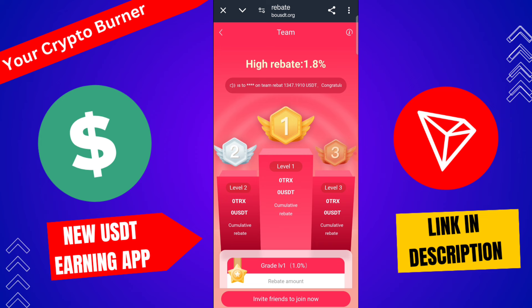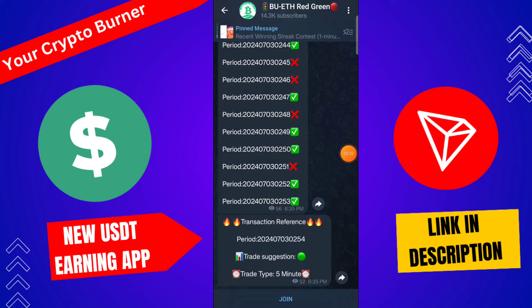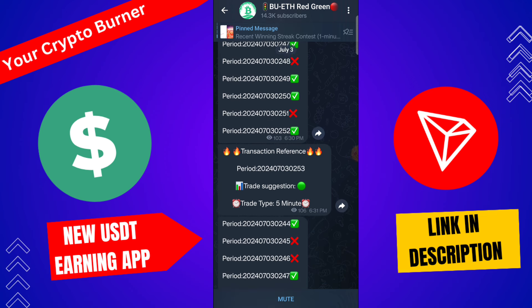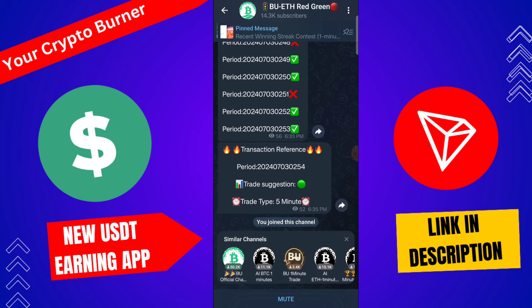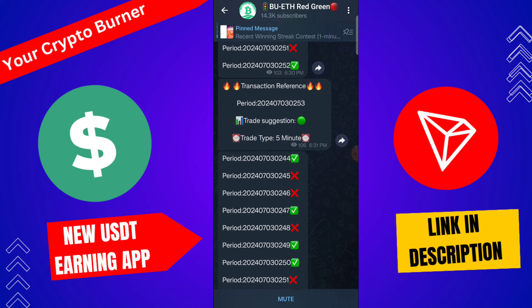Click your invite friend and join, copy the referral link, and share with a friend to earn money. You can also join the BU ETS red-green group from this platform — this is also a prediction group. Copy the transaction signal — trade suggestion, trade on a type, trade on green — and you earn a lot of money.